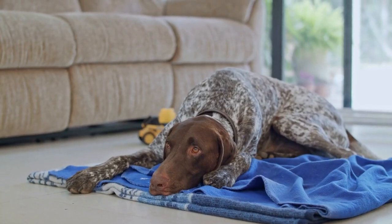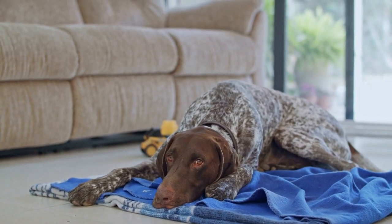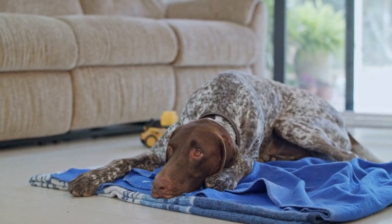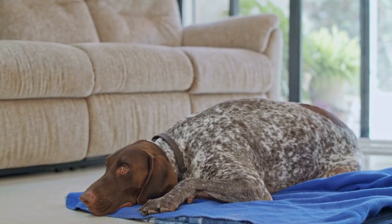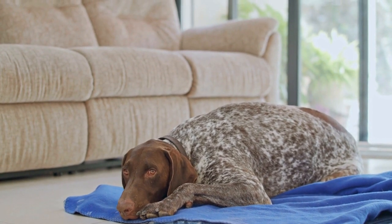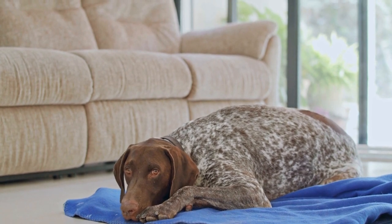In conclusion, agility training and competitions are an excellent way to keep your German Shorthaired Pointer physically and mentally stimulated. The GSP's natural athleticism and energy make them a perfect fit for this thrilling dog sport. With proper training, patience, and dedication, you and your GSP can enjoy the numerous benefits that agility has to offer: a fit and healthy dog, mental stimulation, a stronger bond, and the thrill of competing.